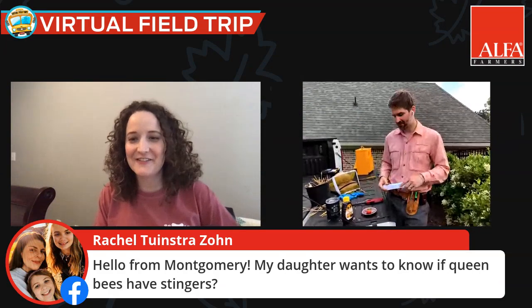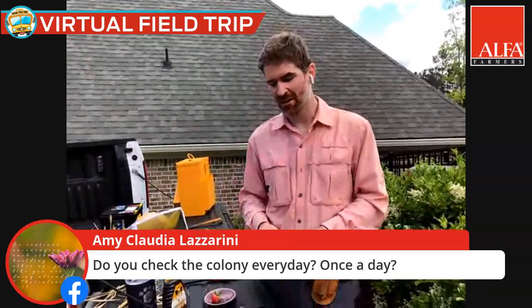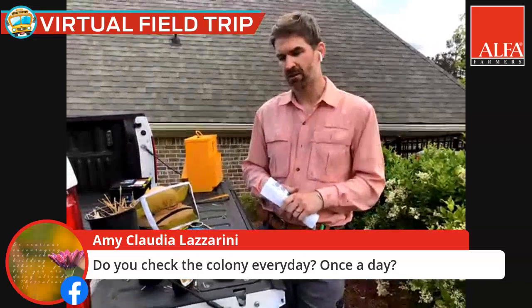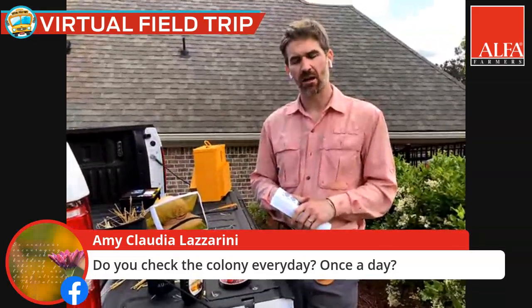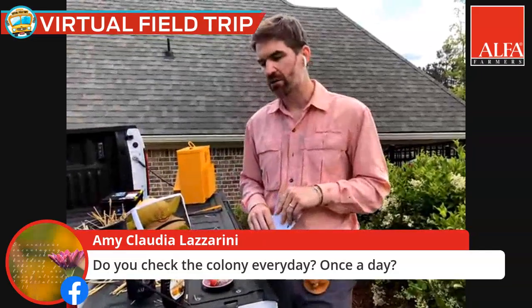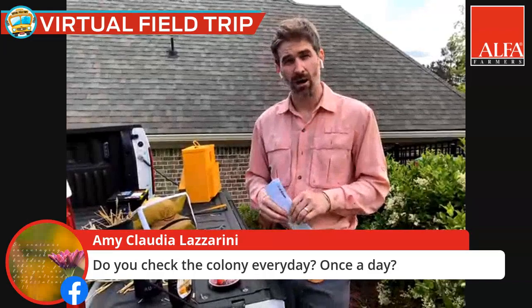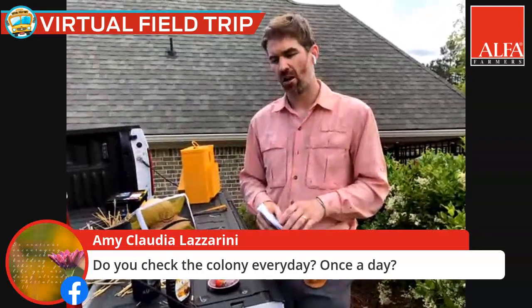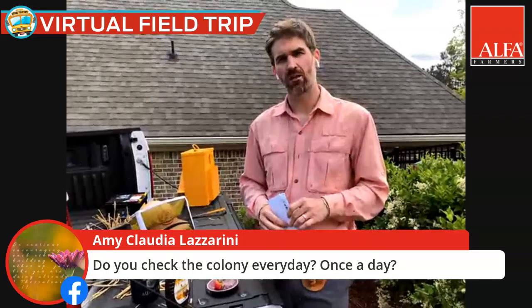From Amy: how often do you check the colony? Checking every day would be a bad idea — we need to let the bees rest too. Normally we check every seven to fourteen days in the spring, when there are lots of flowers and the colonies are very active. In other times of year, like summer or winter, we may only look at them once a month or even less. Unless you have something very specific to do, I'd suggest not checking too often — once a week or every two weeks is fine.